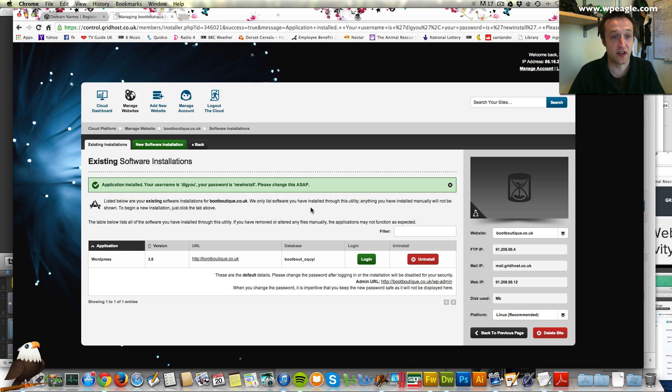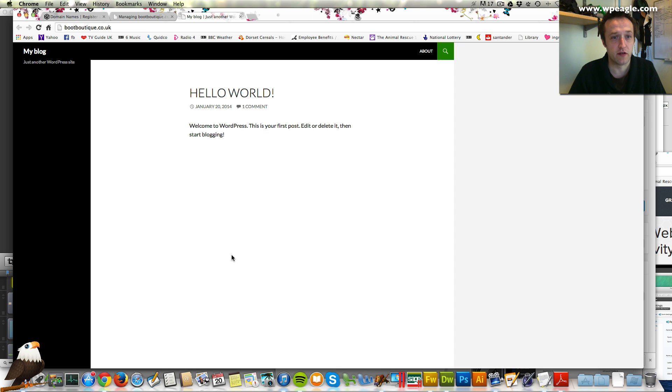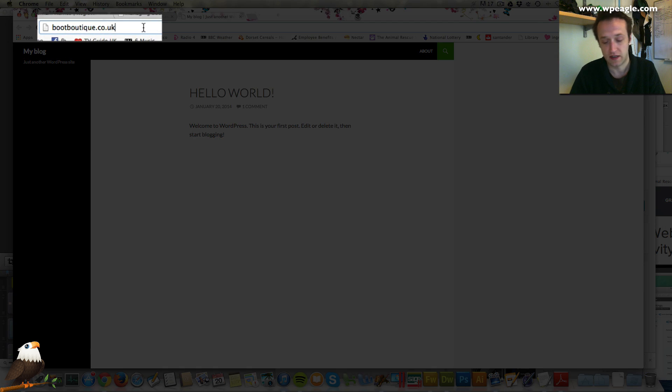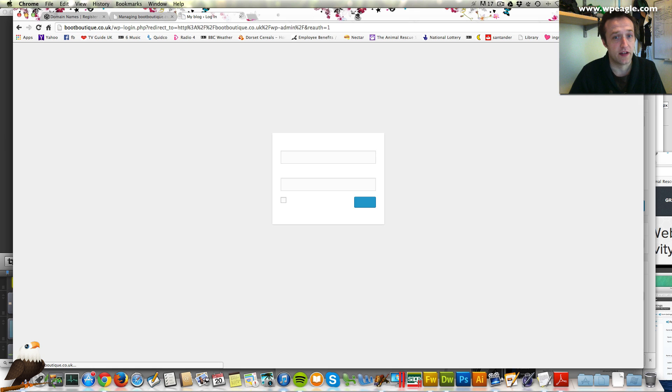That took a couple of minutes but it's all done now. WordPress has been successfully installed. If we just click here we can go over to the website — and here we go, WordPress is there. To log into WordPress you need to go up into the address bar and type slash wp-admin. And this takes you to the login screen.